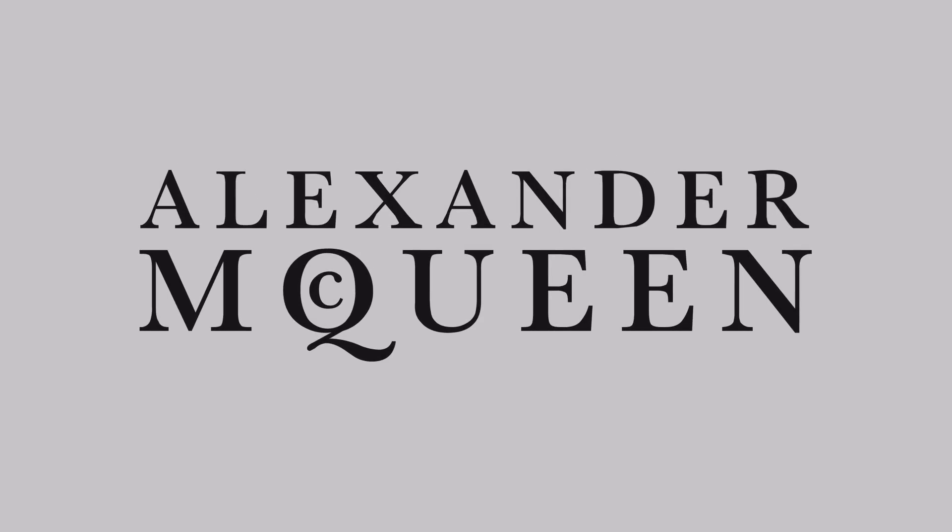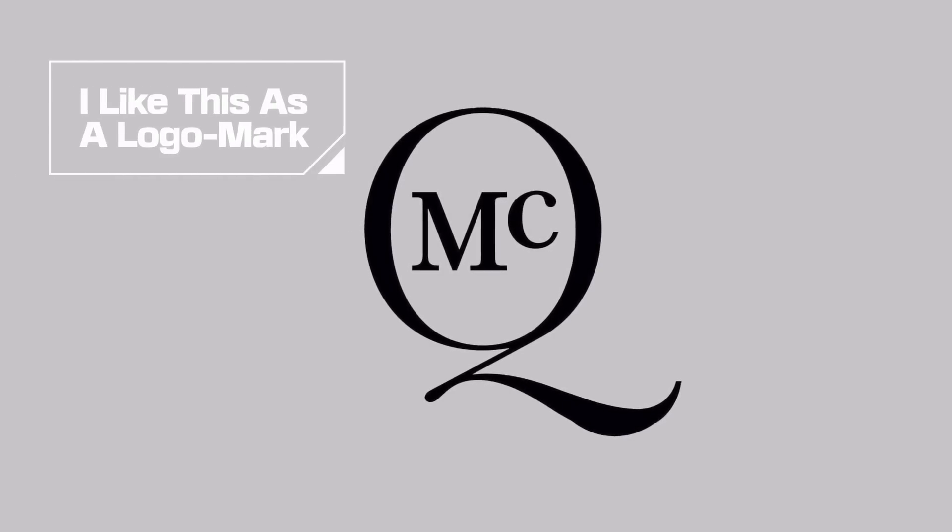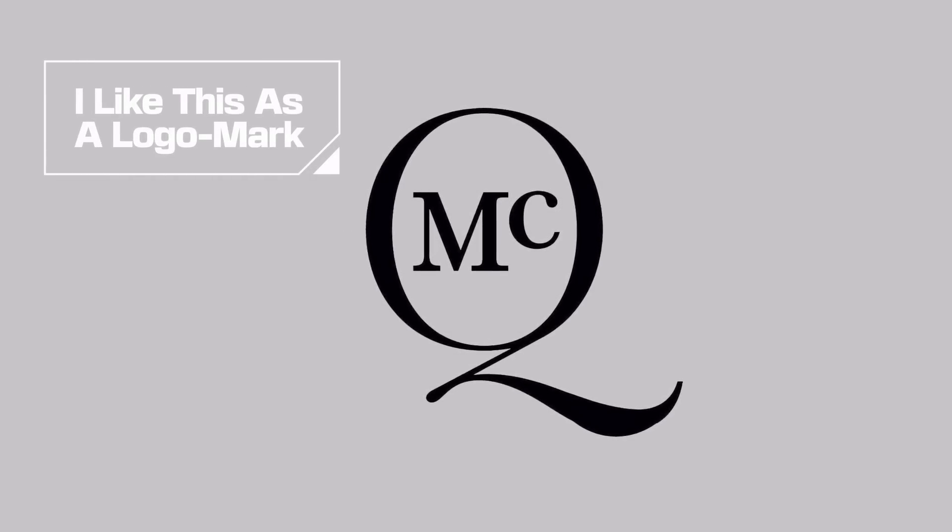The other issue is with the little lowercase 'c' used inside the uppercase 'Q'. I get what they're trying to do here, but it comes across as amateurish and disrupts the reading experience. I do prefer the other logo design they have — I think it's more creative, more memorable, and on the right track.